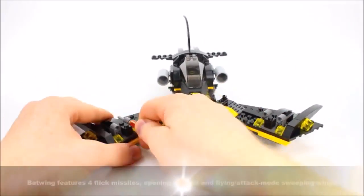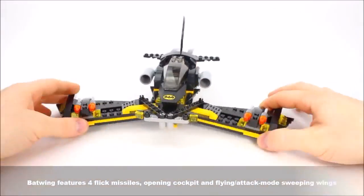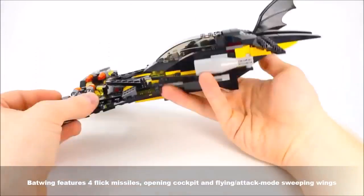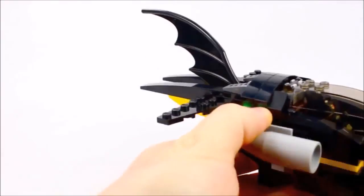The Batwing features four flick missiles, opening cockpit, and flying in attack mode sweeping wings. Engage the Batwing's attack mode and capture the bad guys.